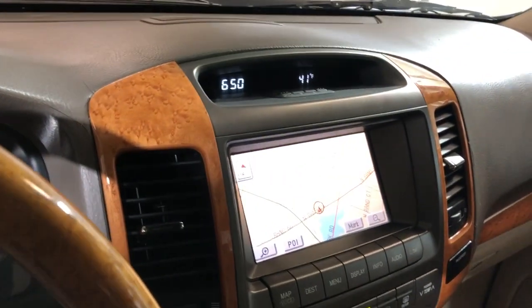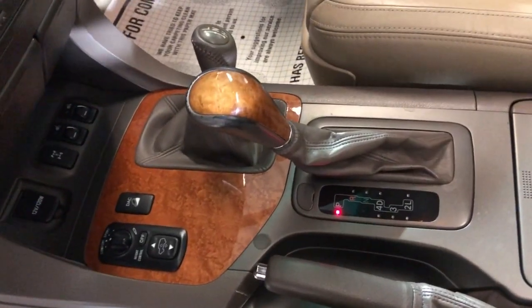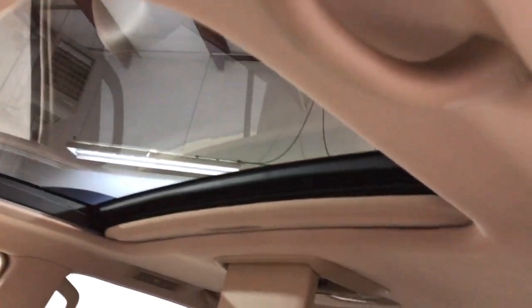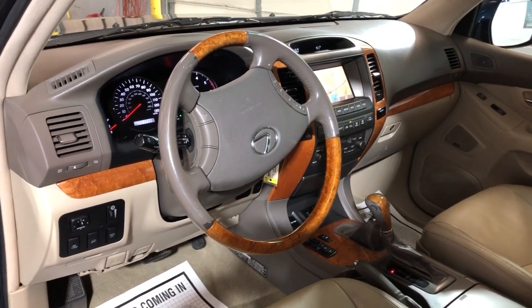It has navigation, automatic climate control, heated seats, automatic transmission, 4WD, and it's nice and clean all around — non-smoking, no odors, clean headliner, and sunroof. It's been detailed and inspected with brand new brakes front and back.